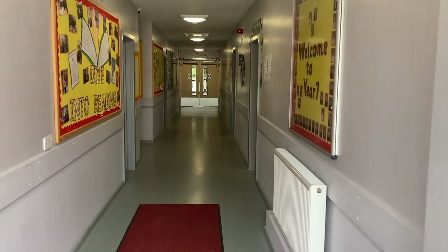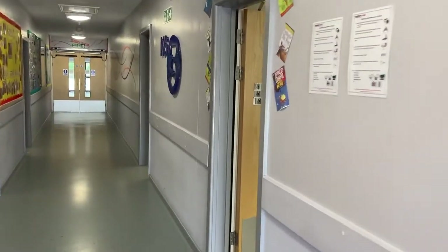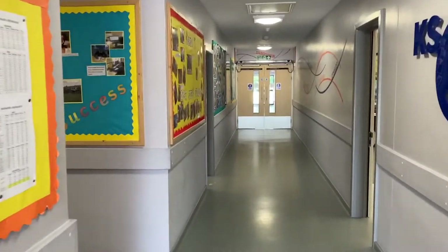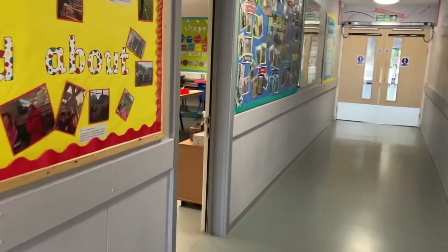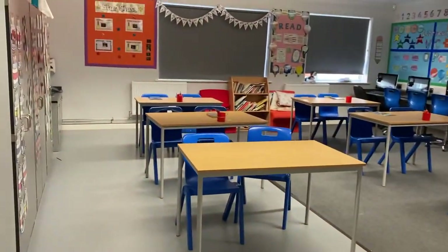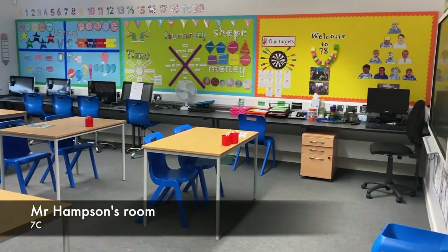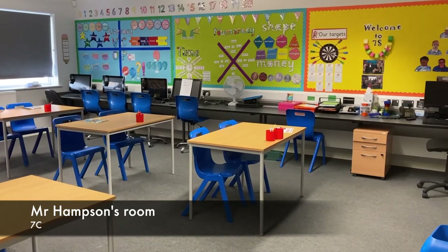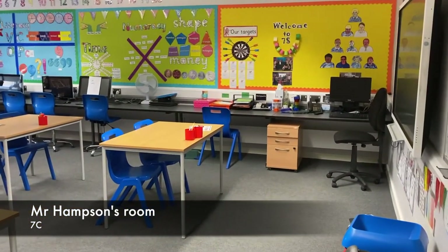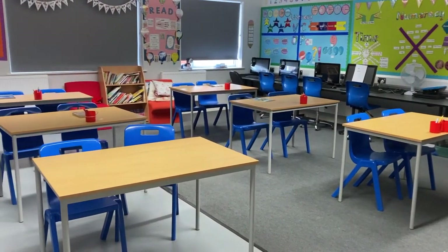This is the Key Stage 3 corridor. The classrooms here and here and here and here are our Year 7 classrooms. This is where you'll have the majority of your lessons. This is an example of a Year 7 classroom — this will be Mr Hampson's room next year. As you can see, all of the classrooms have got computers in, we have iPads and we have laptops as well. We use lots of visuals, lots of prompts and lots of support.